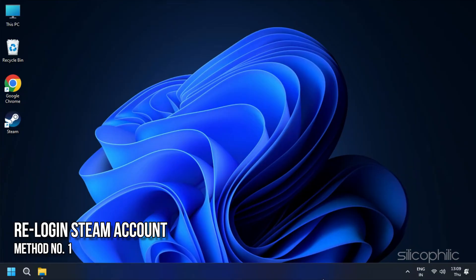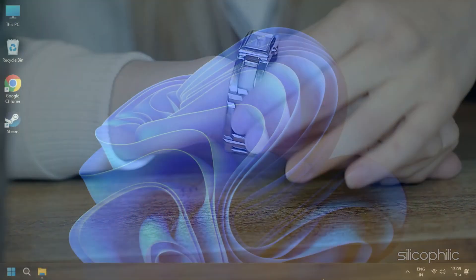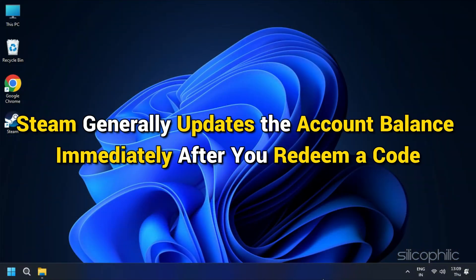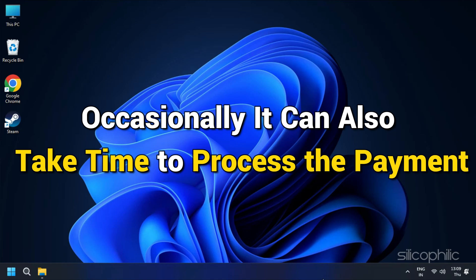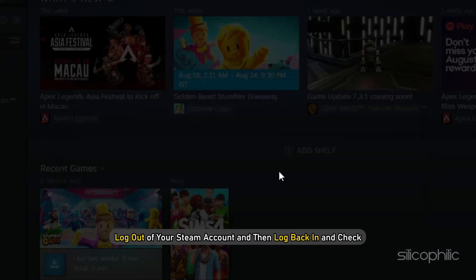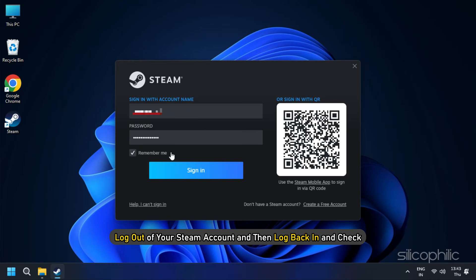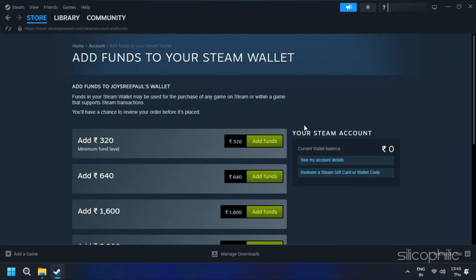Method 1: When your Steam code is not working, wait for some time before moving on to other solutions. Although Steam generally updates the account balance immediately after you redeem a code, occasionally it can also take time to process the payment. So log out of your Steam account and then log back in and check. If you encounter the same issue after an hour, then try to redeem the Steam code again.